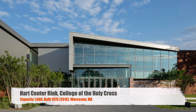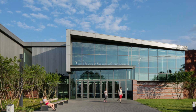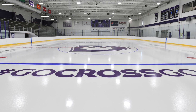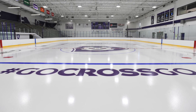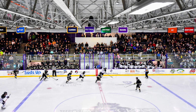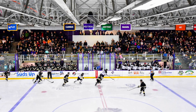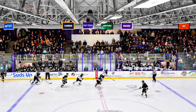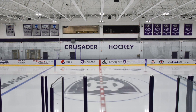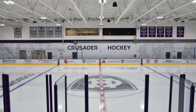Next, we've got the Hart Center Rink, College of the Holy Cross. It's got a capacity of 1,600. It was originally built in 1975 but did just get a renovation in 2016. This one's kind of a goofy one — seating is only on one side, and the other side is just the benches for the teams. They have done some renovations, but overall it's still a very simple, very bland little rink — the kind of thing you see at the D3 level when it comes to hockey rinks.